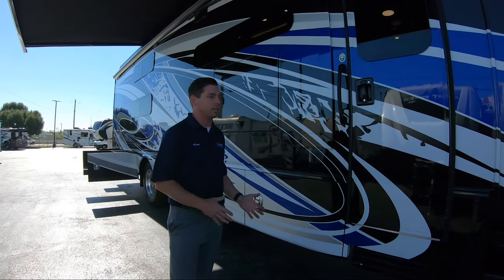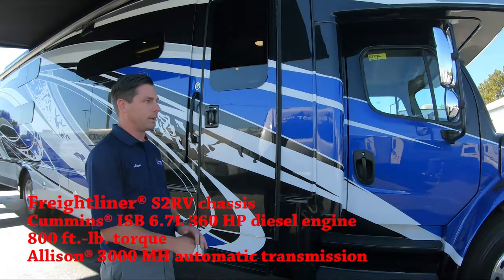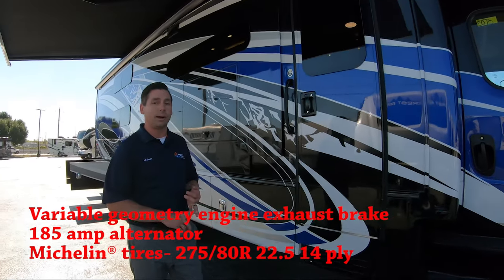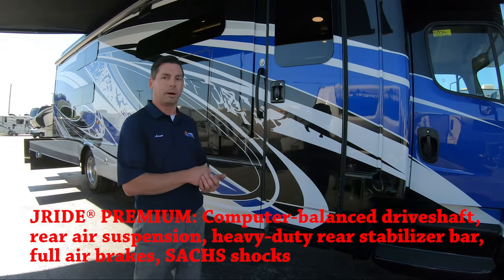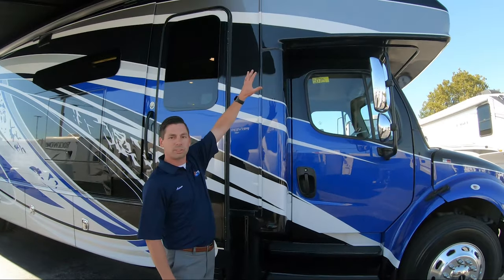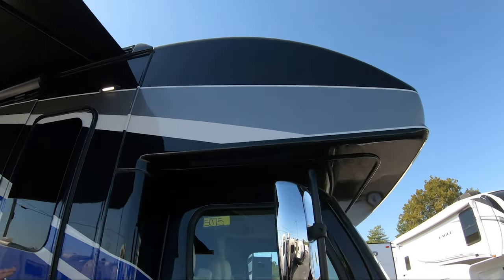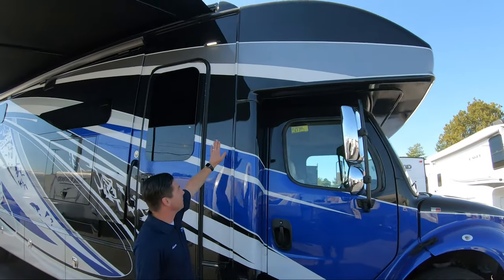Today we're going to talk about the 37L Prestige and what sets them apart from everybody else. We're going to start up here in the front end — we've got the S2 RV chassis from Freightliner, 360 horsepower, 800 foot-pounds of torque, 6.7 Cummins diesel. It's going to give you a lot of power and torque to get you up and down that mountain. One thing Jayco's doing that no one else in the industry is doing: a full seamless cap — there are no seams on that front end of your cap.